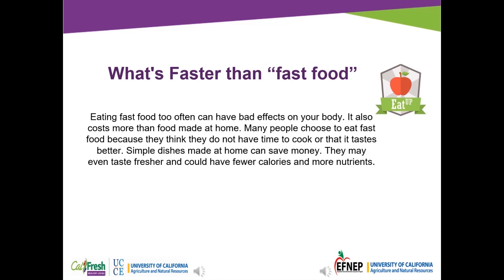Eating fast food too often can have bad effects on your body. It also costs more than food made at home. Many people choose to eat fast food because they think they do not have time to cook or that it tastes better. Simple dishes made at home can save money. They may even taste fresher and could be fewer calories and more nutrients.